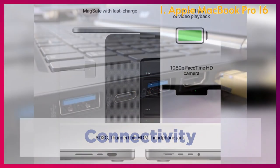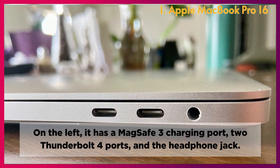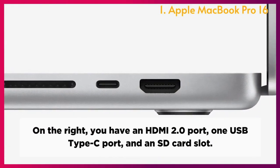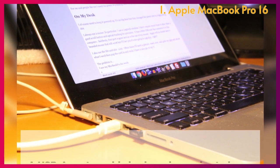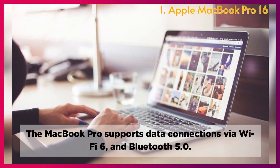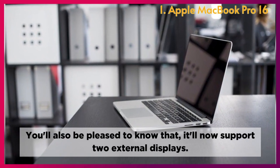Connectivity: On the sides of the MacBook Pro, you have an expanded array of ports. On the left, it has a MagSafe 3 charging port, two Thunderbolt 4 ports, and the headphone jack. On the right, you have an HDMI 2.0 port, one USB Type-C port, and an SD card slot. A USB-A port would have been nice, but you'll have to rely on dongles instead. The MacBook Pro supports Wi-Fi 6 and Bluetooth 5.0, and it now supports two external displays.